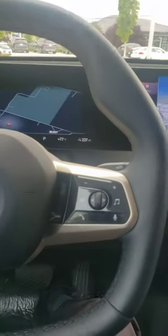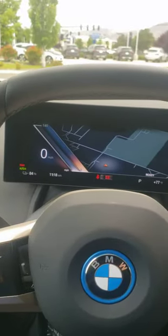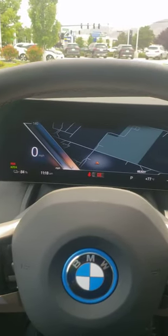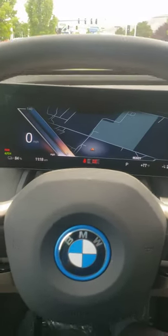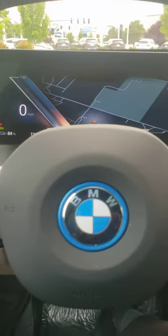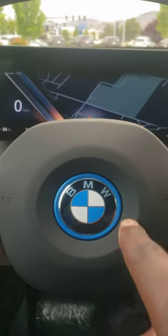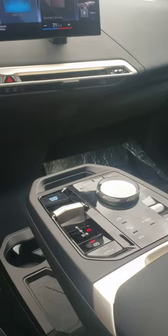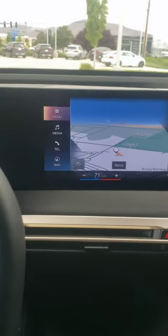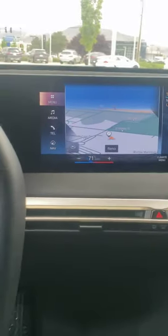Well, sitting here in the iX — this is a 2022 iX — it has something called drive-off support. This is a fully electric BMW, that's why you have this blue here around the eye; the colors are light blue. In this fully electric BMW you have a setting that can keep you from hitting things, like if you're in front of a gate and you don't want to take off too fast.